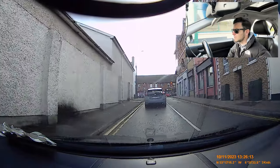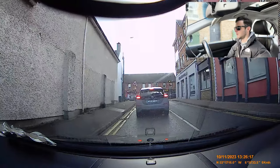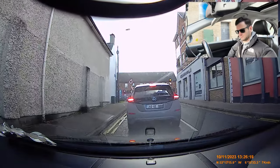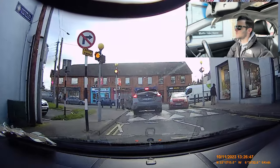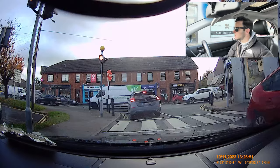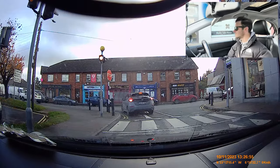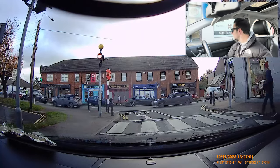Over here we can see flashing amber beacons — we know that's a zebra crossing and we're turning left. Mirror, signal left. And we're going to stop before the zebra crossing. We're going to stay here until this gray car goes. Make sure there's no pedestrians crossing — she's going to walk straight out, I knew she was going to do that.